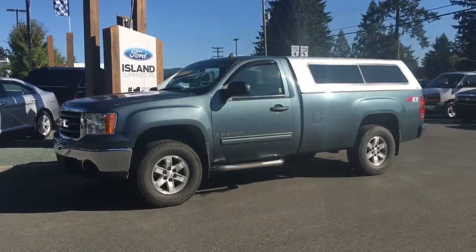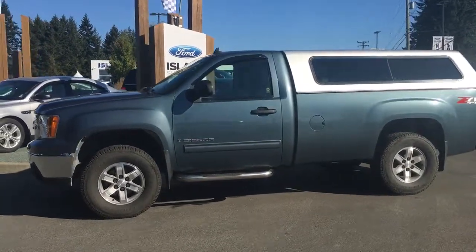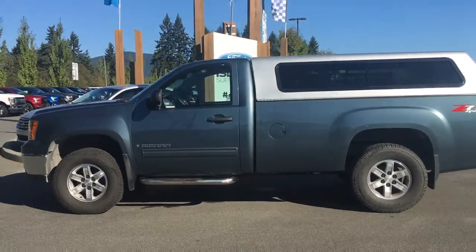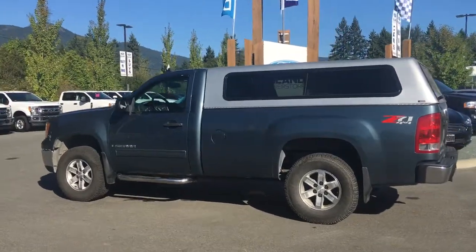Today we're looking at a 2007 GMC Sierra 1500 in blue with seating for three. It also has an eight-foot box with a canopy and spray-in liner. It's a 4x4 with a 5.3 litre V8 engine.